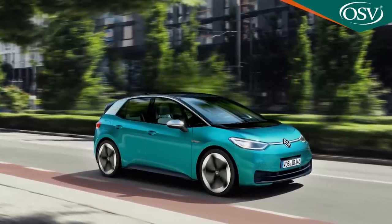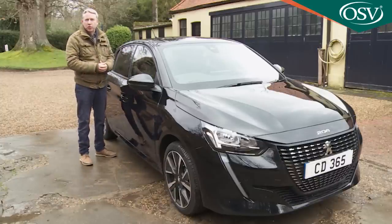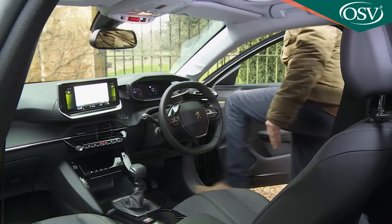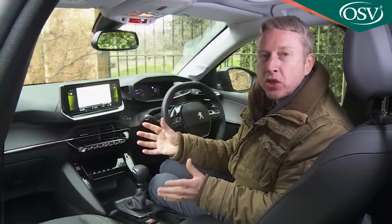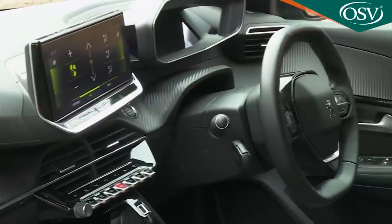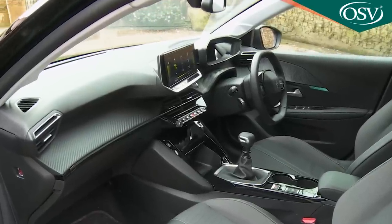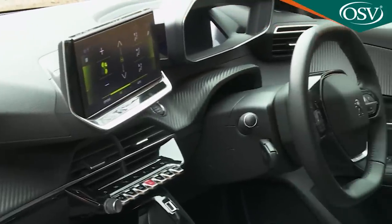Peugeot thinks visual familiarity is what the majority of EV buyers want. Volkswagen, which has just launched its standalone ID electric sub-brand, clearly thinks very differently. Too often with futuristic-looking cars you find the designers have run out of ideas or budget by the time it comes to the interior — but that's not the case here. In fact, this cabin is in many ways the most innovative part of the car, reminding you just how stuck in a rut most other superminis are in terms of design. Peugeot has been getting us used to this futuristic feel in stages. Their so-called i-cockpit format — where you view the instrument binnacle over the upper rim of a tiny steering wheel — was a feature of the last 208 and continues again here.